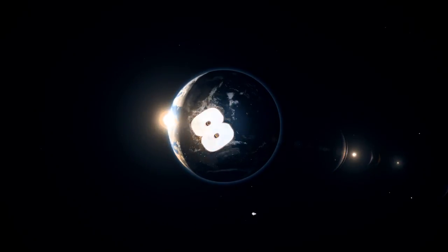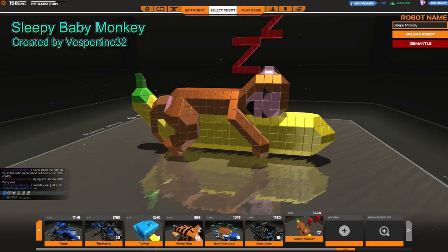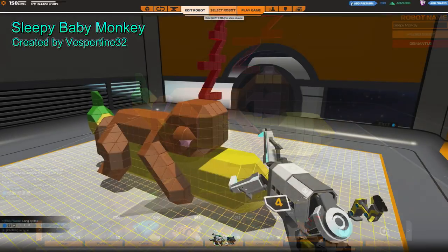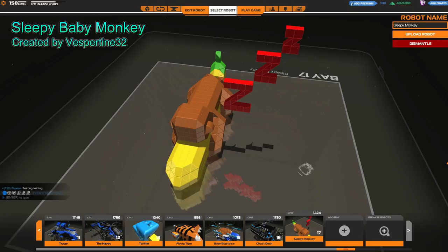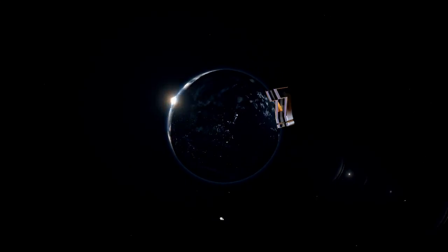Coming in at number 8, the sleepy baby monkey dominates the world as he sleeps on a banana. Seriously, if I see a monkey sleeping on a banana, I am going to hug it.